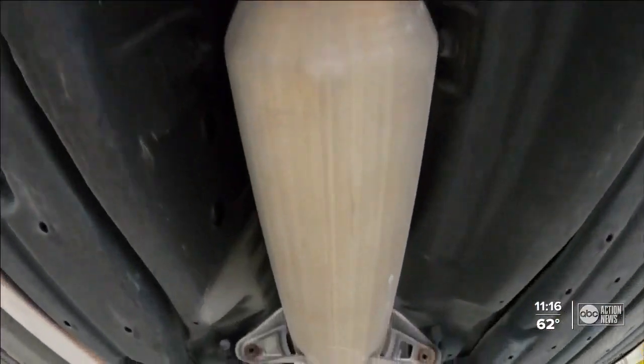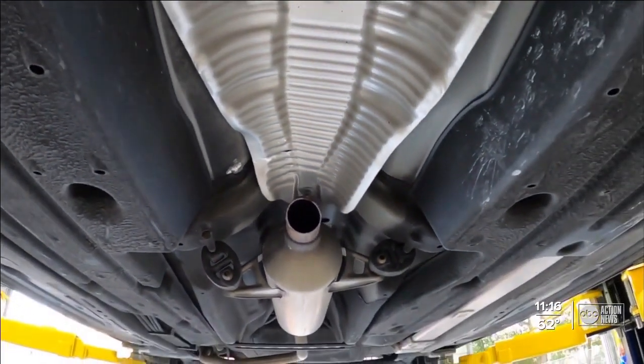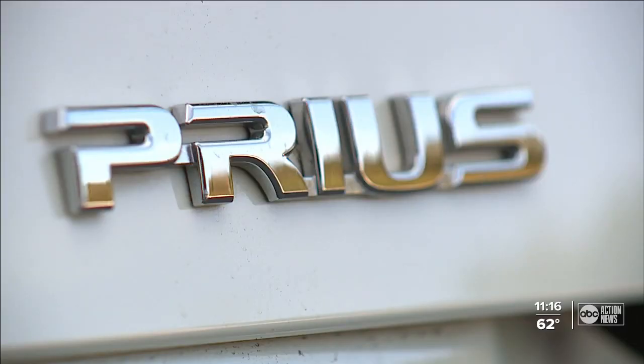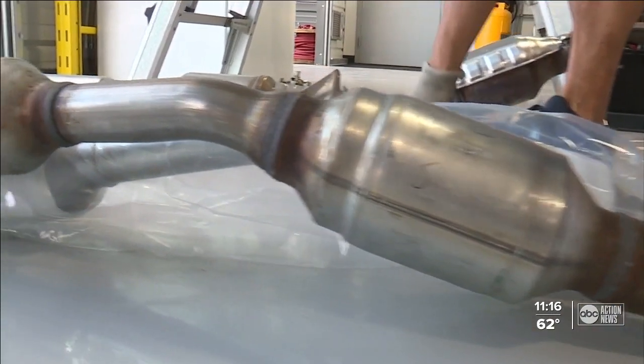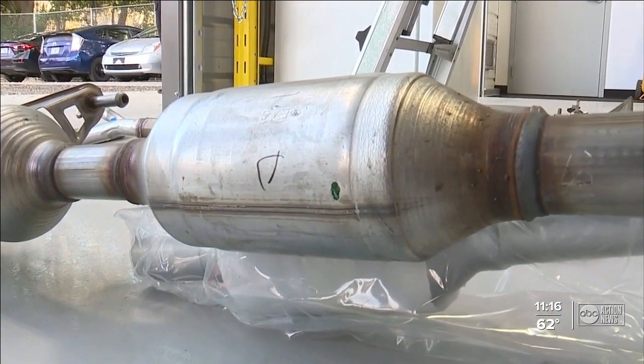That converter is part of the exhaust system that most cars have. But in this case, Thompson says someone is specifically targeting Priuses made between 2004 and 2009. The Prius is one of those that has a real high content of palladium, platinum, and rhodium. Priuses made between those years typically have the most precious metals, meaning their converters can be sold for about $900. The core buyers will not buy from somebody who cannot show proof of ID — they have to have a VIN number in most cases from the car it came off of. So there's got to be a secondary market they're selling them to.